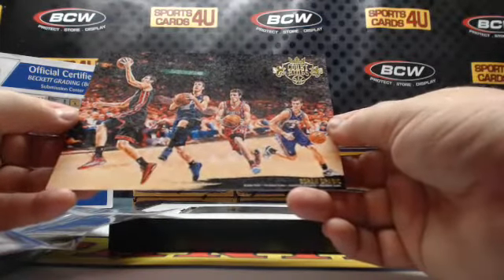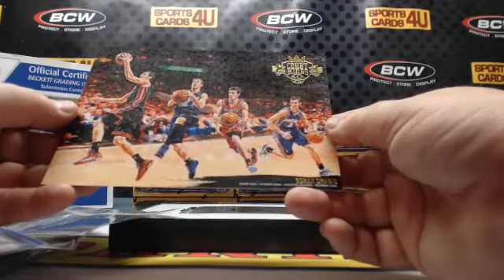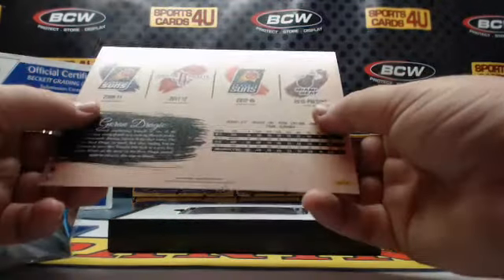Suns. Heat. Goran Dragic — Suns, Rockets, Suns, Rockets.